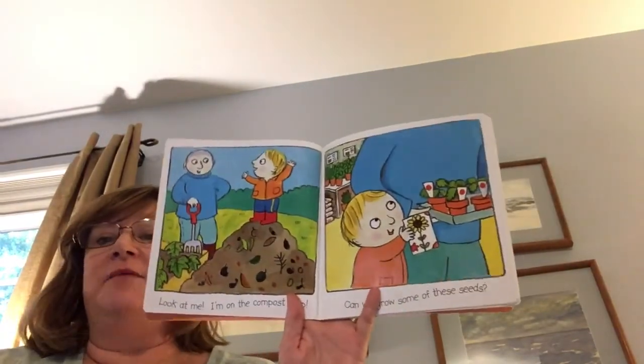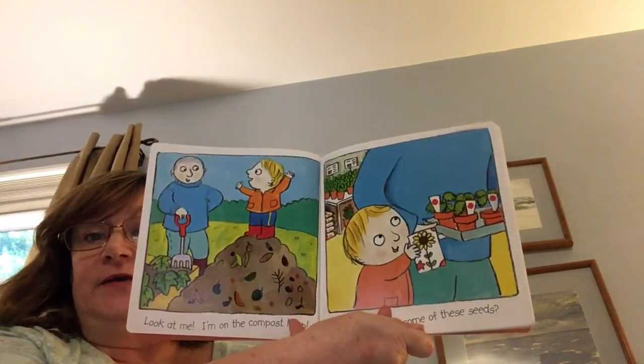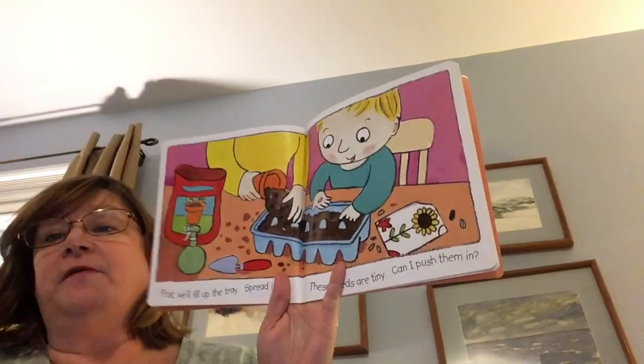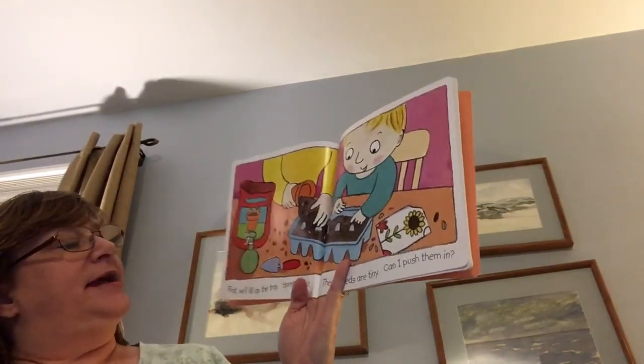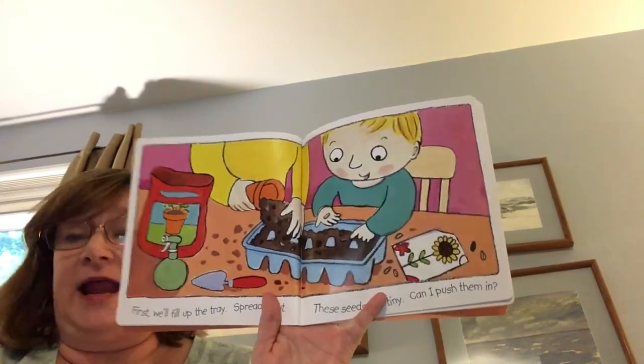Look at me. I'm on the compost heap. Can we grow some of these seeds? First, we'll fill up the tray. Spread it out. These seeds are tiny. Can I push them in?